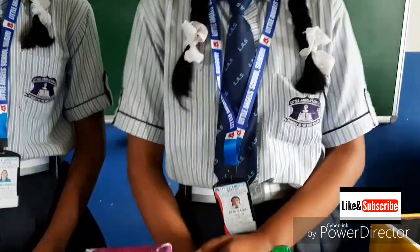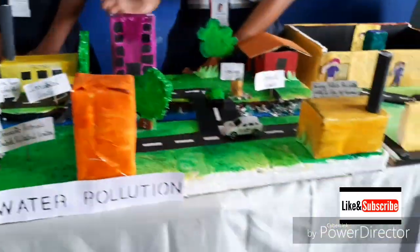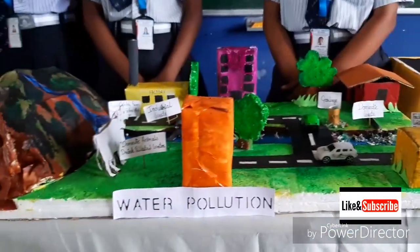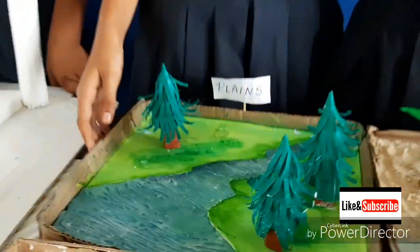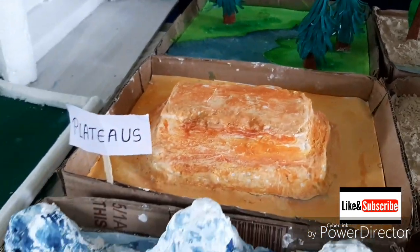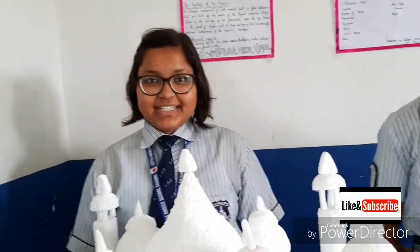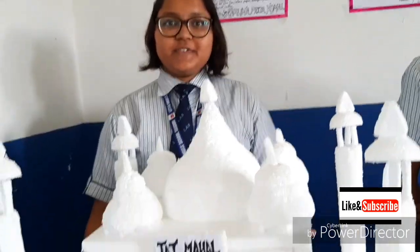We should stop using fertilizers and pesticides. We should not throw plastics or any waste into rivers. Landforms are natural features on the Earth's surface. There are many types of landforms: mountain, island, desert, plateau, plains, and coastal features.